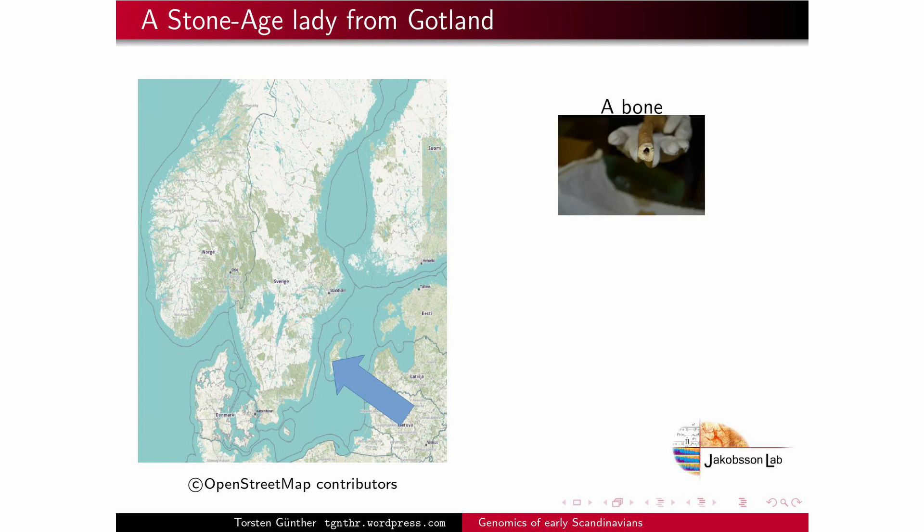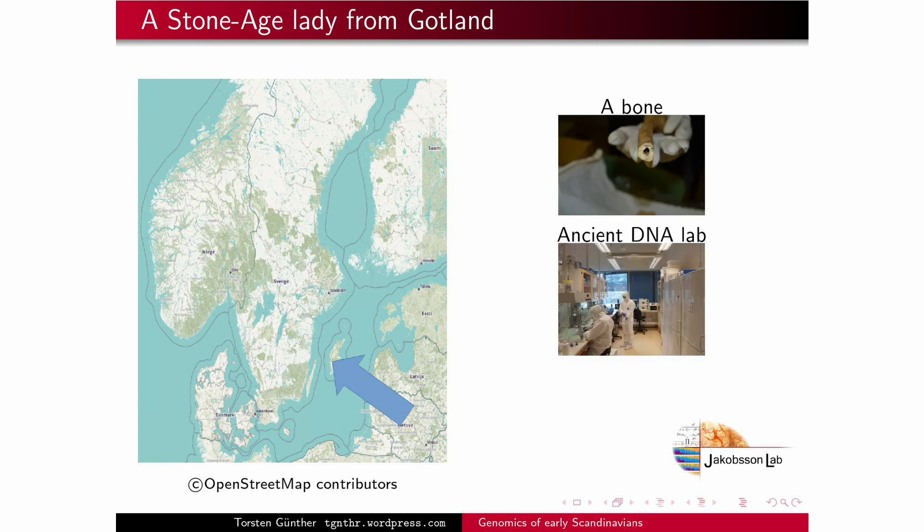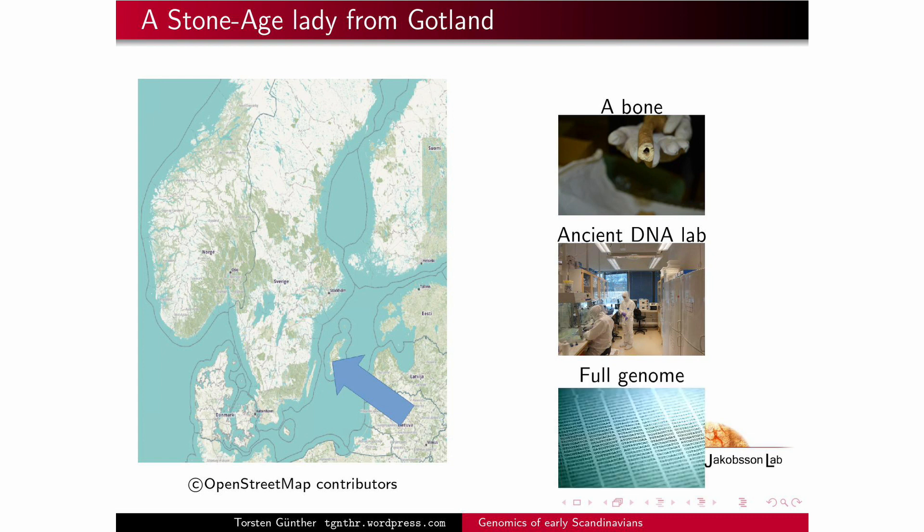She died around 9,000 years ago and all we have of her is just one single bone. But we took that bone to our ancient DNA lab where we extracted DNA and then sequenced her entire genome to quite high quality.